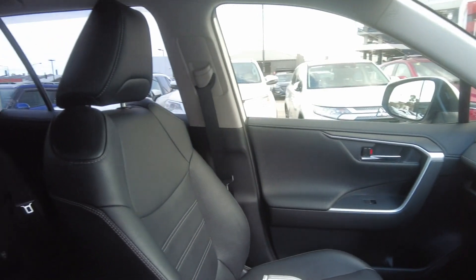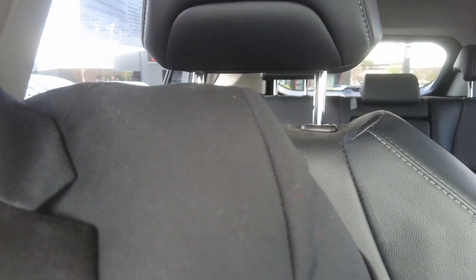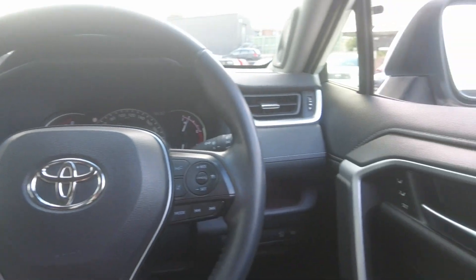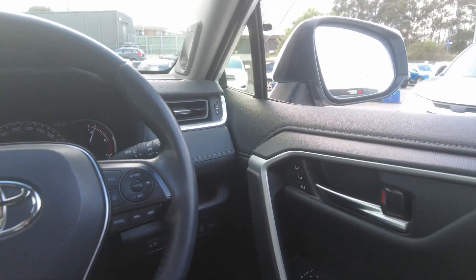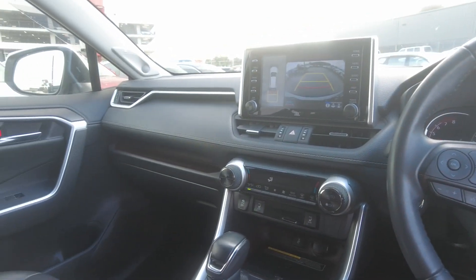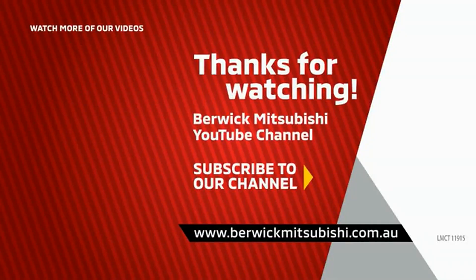As I mentioned, it does have a sunroof and the inside of the car is in good condition. It also has memory seats. Thank you so much for watching and see you guys in the next video!